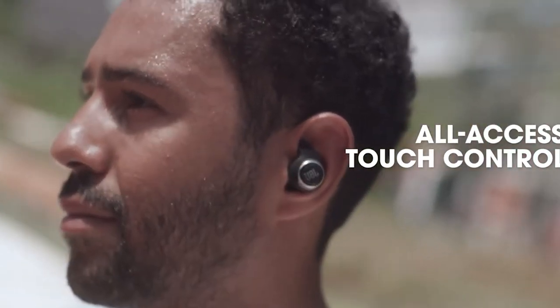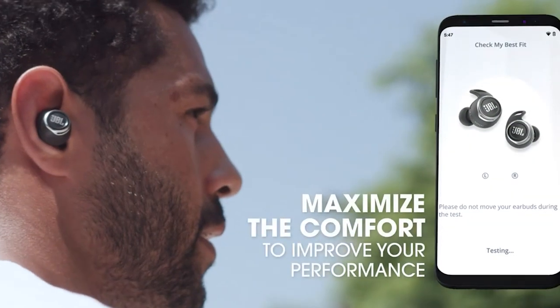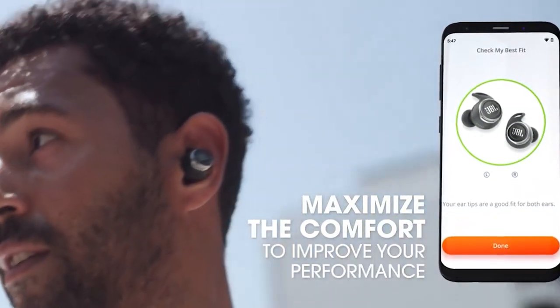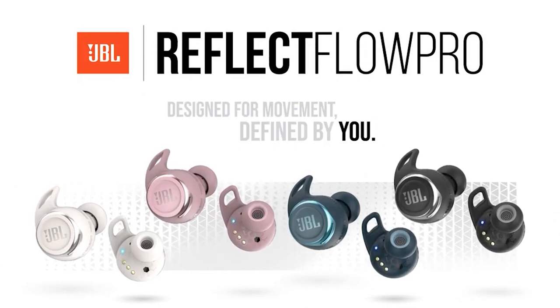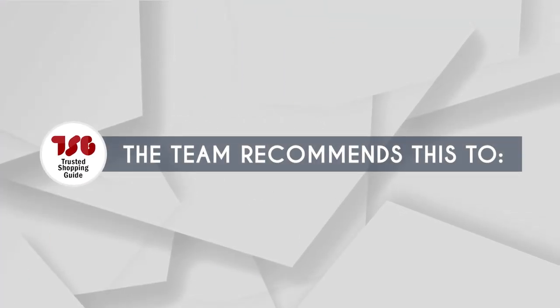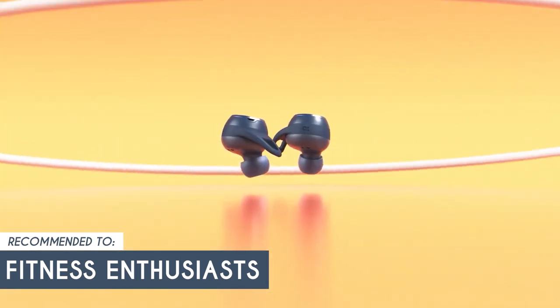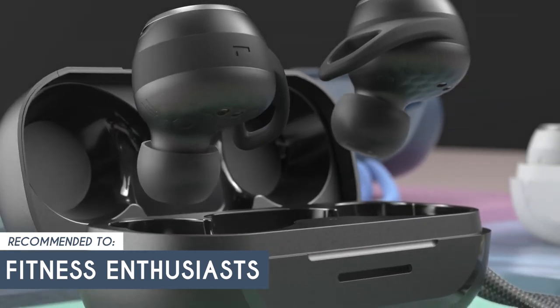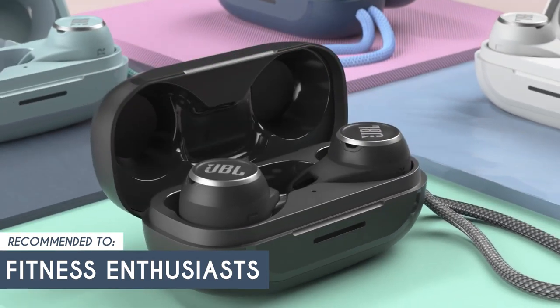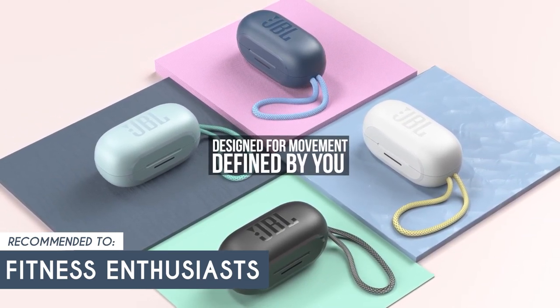However, the Reflect Aero TWS doesn't offer active noise cancellation technology. While it provides decent passive noise isolation, it may not completely block out loud ambient noises, especially in noisy environments like crowded streets or public transportation. TrustedShoppingGuy.com recommends this for fitness enthusiasts who love hitting the gym, going for runs, or participating in intense workouts. With their IPX5 rating, they can withstand sweat and light splashes, ensuring durability during your most intense training sessions.